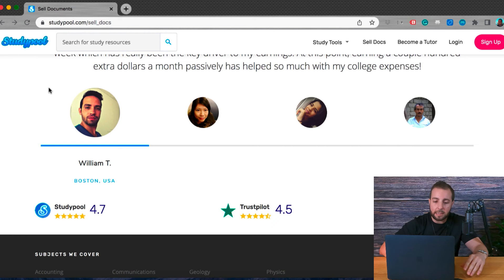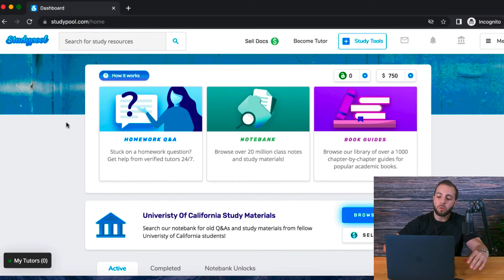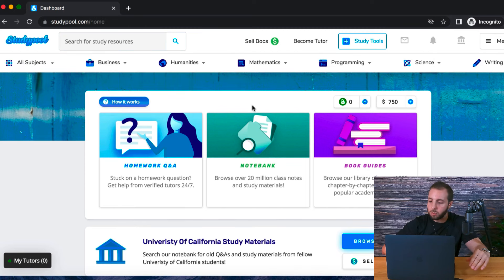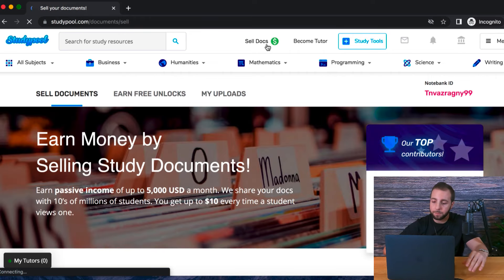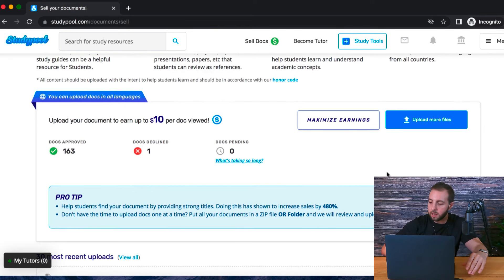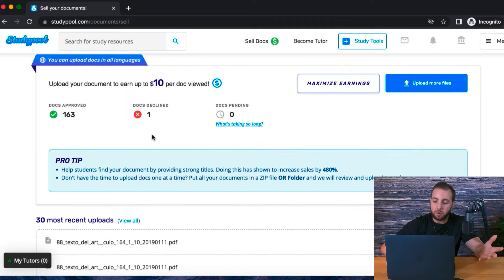Now let's look at an example account so I can show you how this all works. If you go to the sell documents page once you have signed up and created an account, all you have to do is go to the Upload More Files button. Once you click that, just upload one of your documents, and you will see it go into the documents pending section. Once it's approved, it will show up there. If it is declined, it will show up in the declined section.